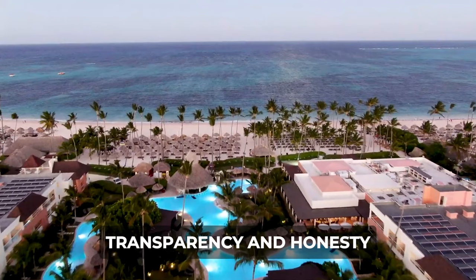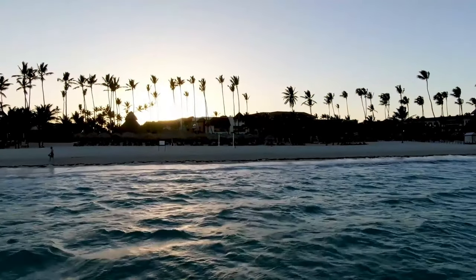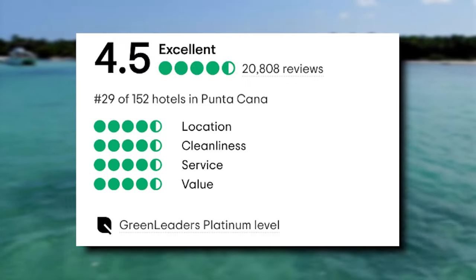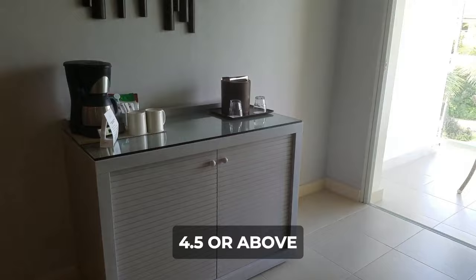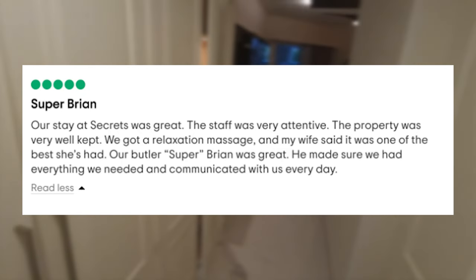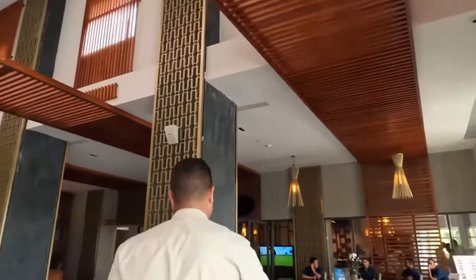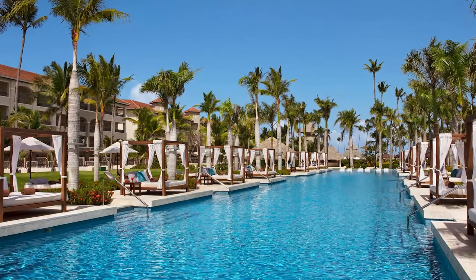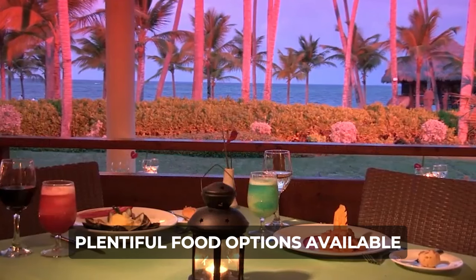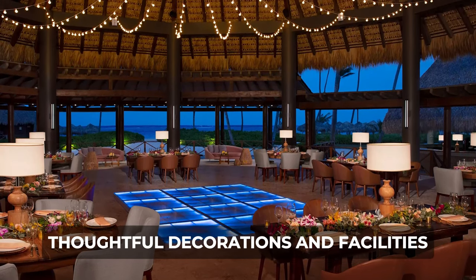At Luxcape, transparency and honesty are paramount values, especially when recommending all-inclusive resorts. Upon researching Secrets Royal Beach, we discovered it boasts an impressive 4.5 out of 5 score on TripAdvisor, backed by over 20,000 reviews — comfortably meeting our threshold of 4.5 or above. Positive reviews consistently praise the remarkably attentive staff, often acknowledging individuals by name. Guests also lauded the resort's pristine ambiance and property, with widespread acclaim for the delicious and plentiful food options. Special mentions were made regarding thoughtful anniversary decorations and facilities catering to such occasions.